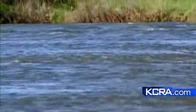So if you're going out along the river, you're definitely going to see a difference, and you definitely want to play it safe because it is moving very fast this morning.